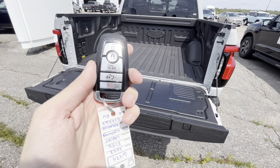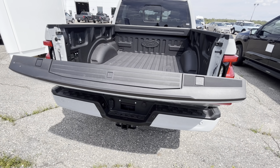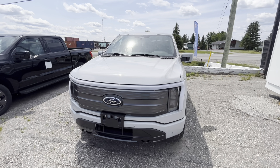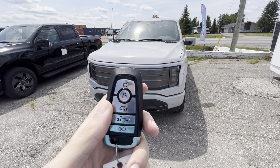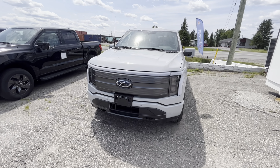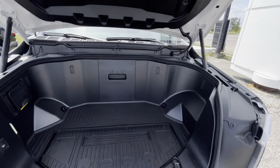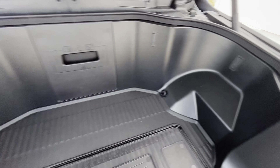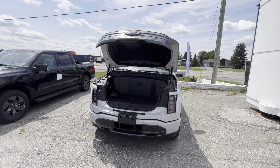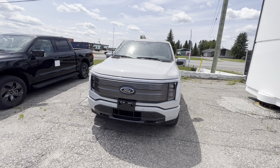We'll close the tailgate — just press the button twice and it'll close, or you can push it to close it. For the front, you can open it with the red latch on the driver's side, or with the key fob by pressing the button twice. Watch — it opens automatically. Press the button twice again and it closes automatically. Simple as that.